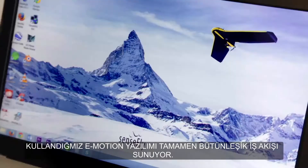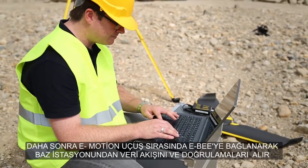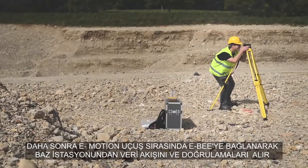Our eMotion software offers a fully integrated workflow. Use it to plan your mission, then eMotion will connect and start your base station and stream correction data to the eBee RTK during its flight.